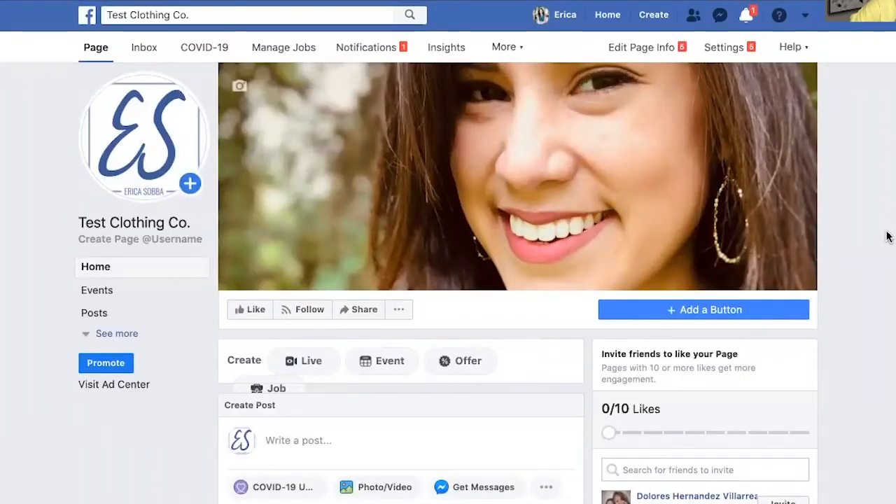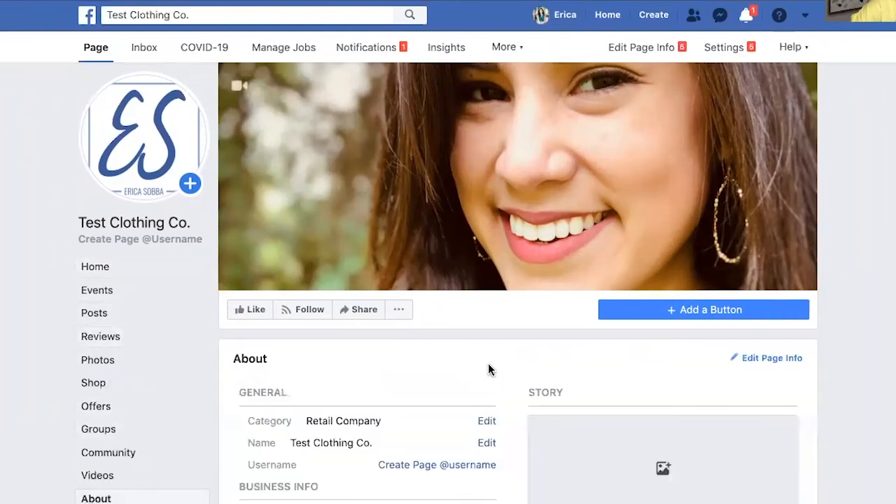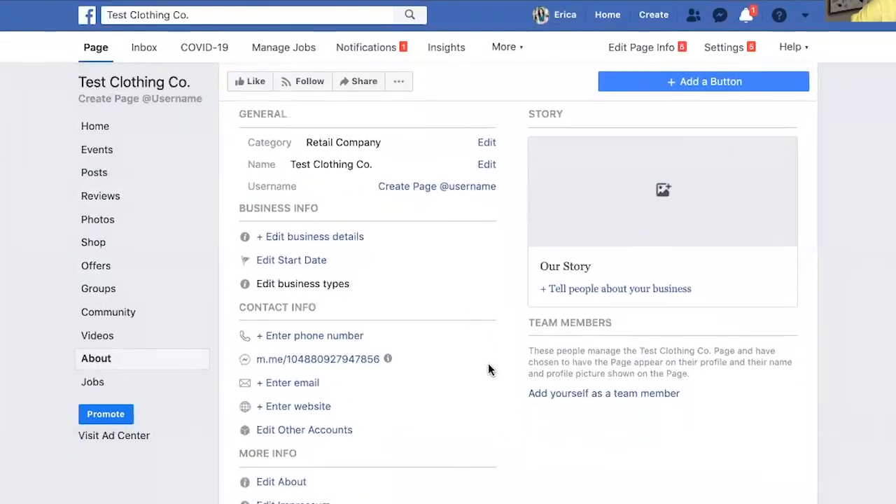After you've created your Facebook business page, you're going to want to head on over to the about section where you're going to enter as much information about your company or your business as possible. That needs to include contact information, email address, website, phone number, address, and any products or services that you offer.